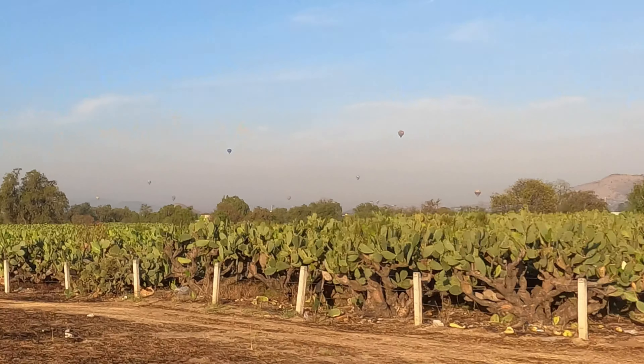This morning we got up before the sun and drove about 50 minutes from Pachuca to Teotihuacan. This is somewhere I am super excited to visit — I have probably wanted to visit here my entire adult life. These are some of the biggest pyramids in the world, and as we were driving up here, you could see all the hot air balloons above the pyramids.